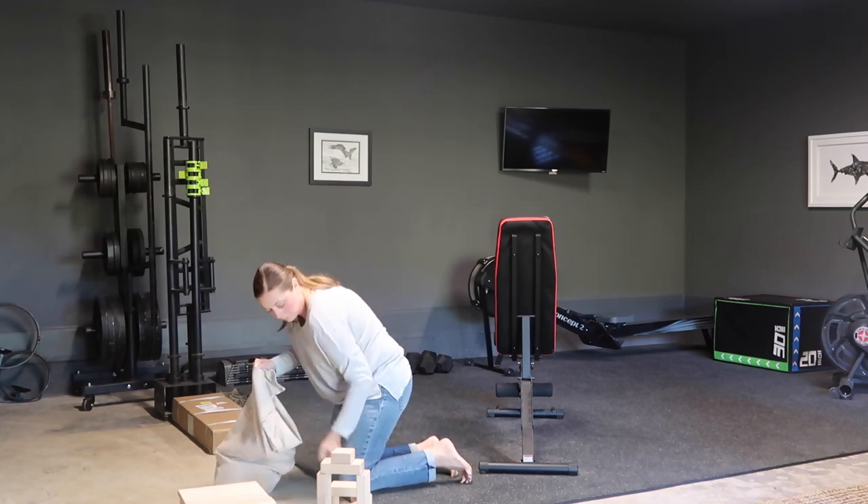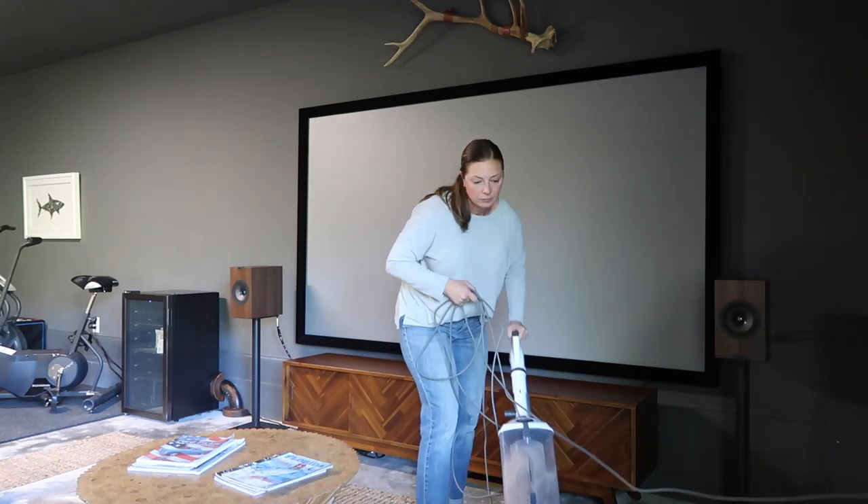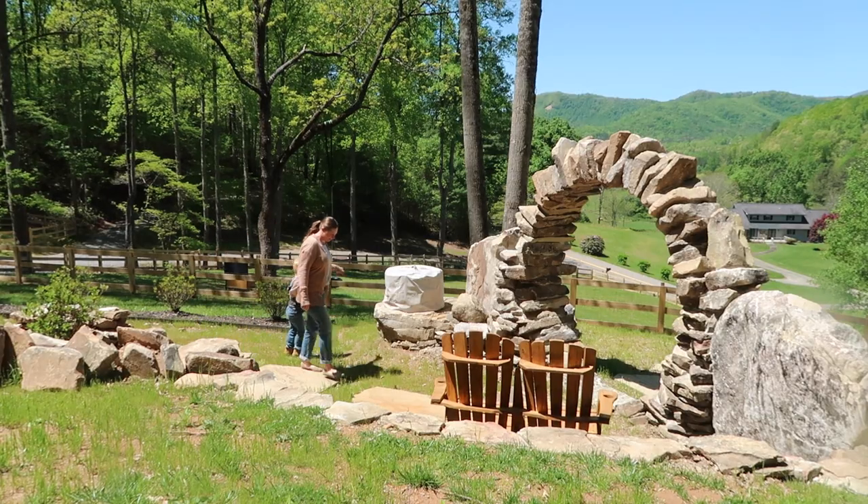Hello and welcome back to my channel, or welcome if you are new here. My name is Leanne. Today is mostly going to be a cleaning video of our barndominium guest house, which we are living in right now, with a couple of extra things thrown in. Hope you enjoy.